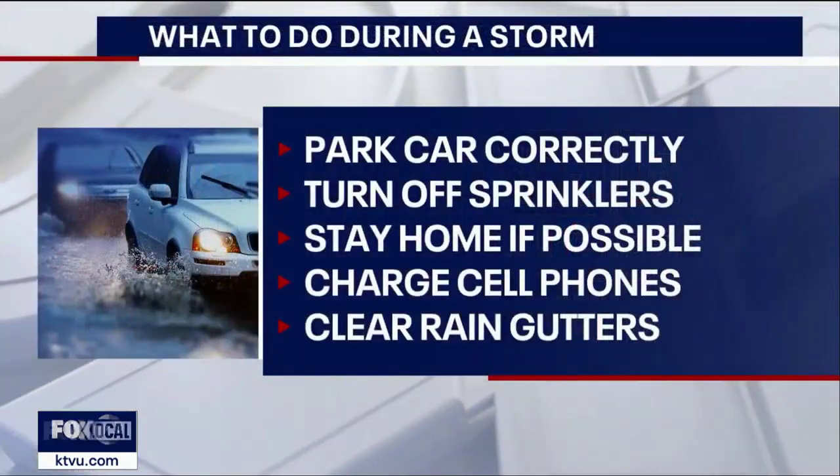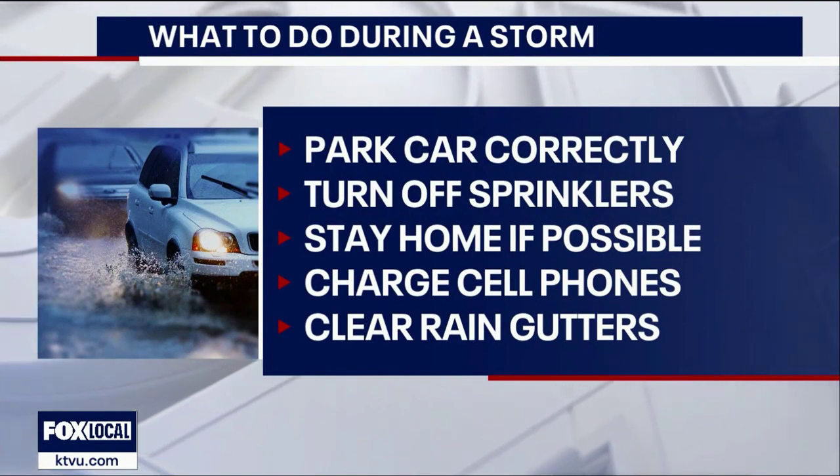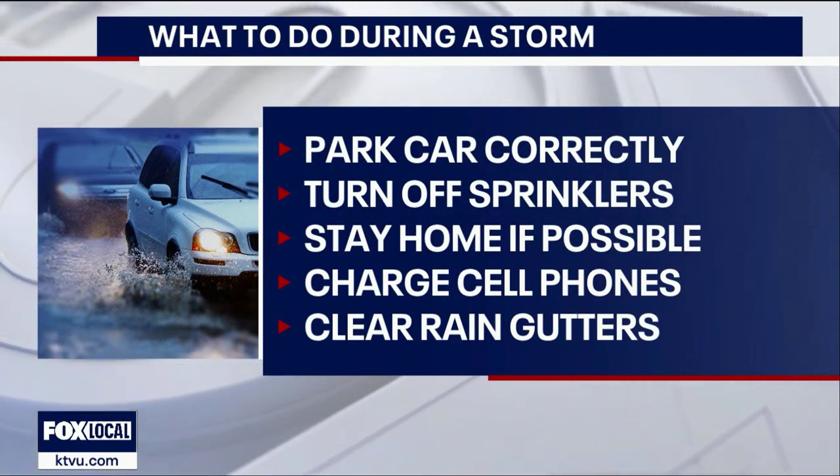I know you have some advice — some simple things that people can do whenever we have a storm like this, or if we're in that recovery phase. What do you recommend? We're literally in the middle of it, and for some reason we feel like we knew it was coming and didn't do everything we could, but there are still things we can do right now. One is — and you're going to laugh — turn off your sprinklers. People forget they're automatically on, and they will just stay on and make the situation worse.